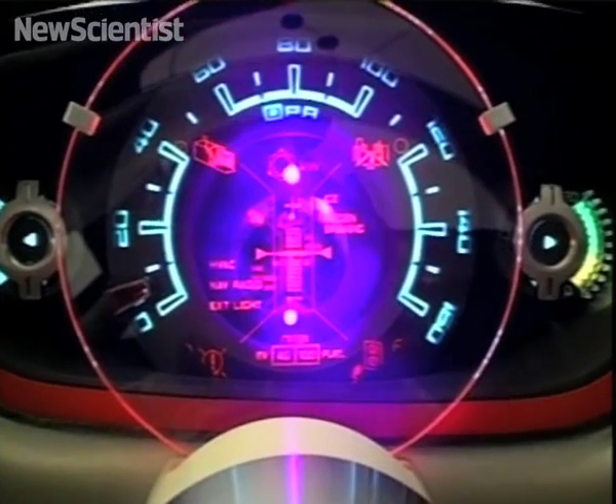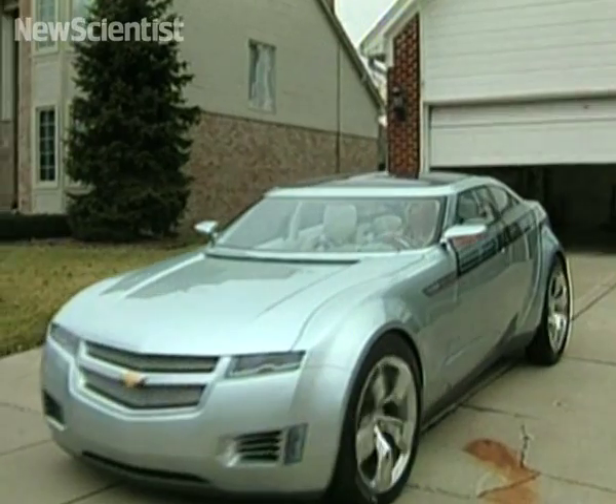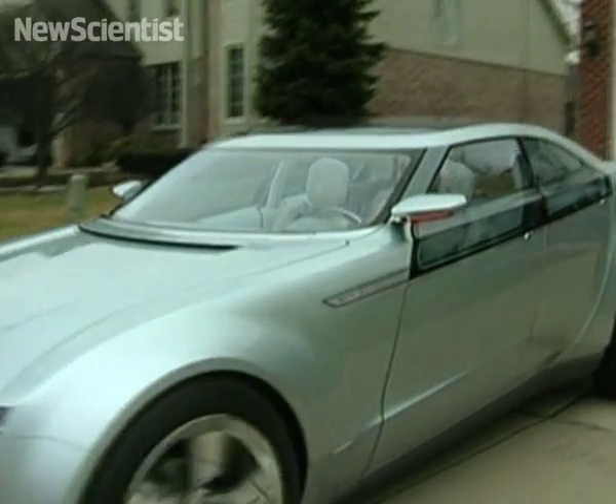The Volt can reach a speed of 160 kilometers per hour. Its price is yet to be confirmed, but the cost of the battery should put it in the ballpark of $40,000.